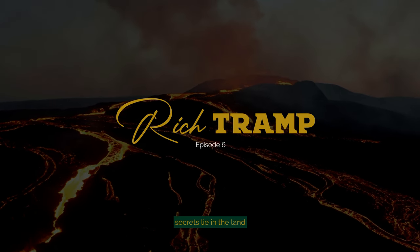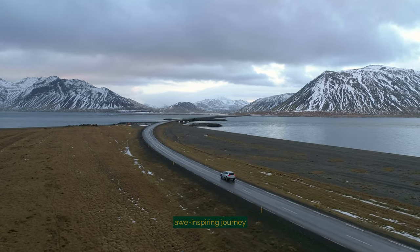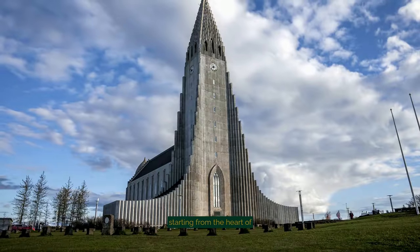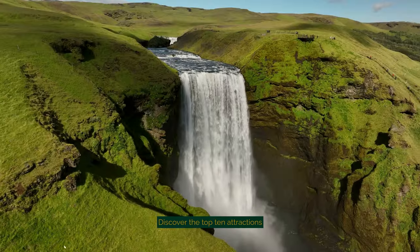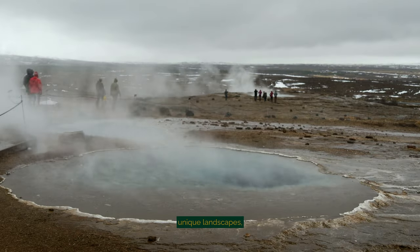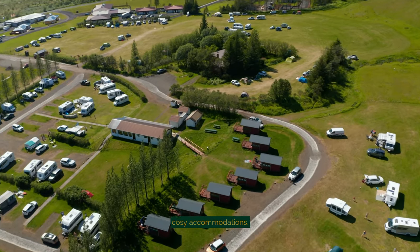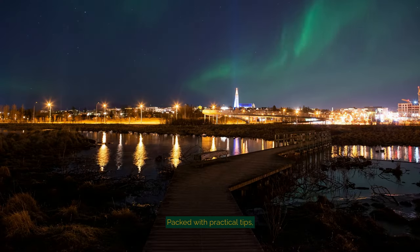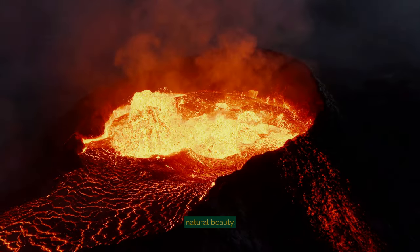Have you ever wondered what secrets lie in the land of fire and ice? Welcome to Richtram for an awe-inspiring journey through Iceland, a land sculpted by nature's own hands, starting from the heart of Reykjavik and venturing into the country's most breathtaking destinations. Discover the top 10 attractions, delve into the local cuisine, explore affordable and cozy accommodations, gain cultural insights, and embrace the thrill of outdoor adventures. Packed with practical tips, this video is your ultimate guide to experiencing Iceland's natural beauty.